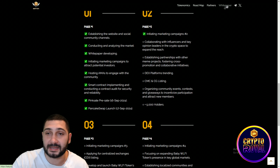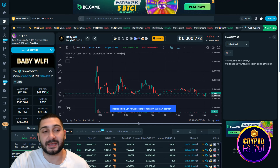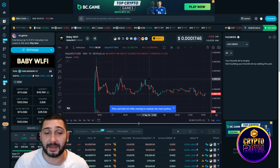Here you can see their partners — Pink Sale and DEX — big names in the crypto space. Social media links and the white paper are right here; if you want deep knowledge about the project, definitely check it out. Next up, I'd like to show you the chart for this token.